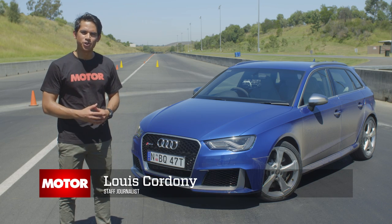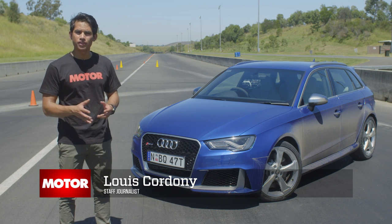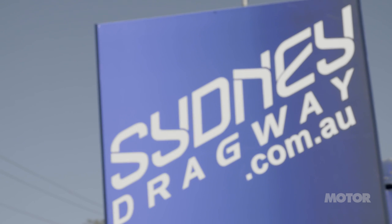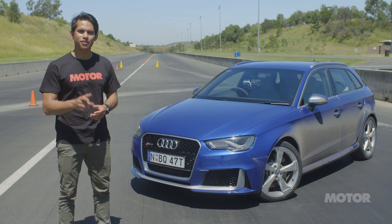Often seen as a necessary evil during maintenance, tires are one of the most overlooked parts of a performance car. But because they're all that connects you to the road, they're really one of the most important. That's why we're here today at Sydney Dragway for Motor Magazine's 2016 tyre test. We have 10 high-performance street tires and one aim — to find out which is best.